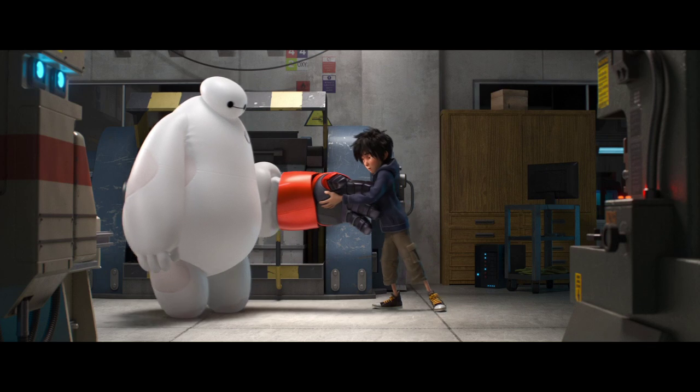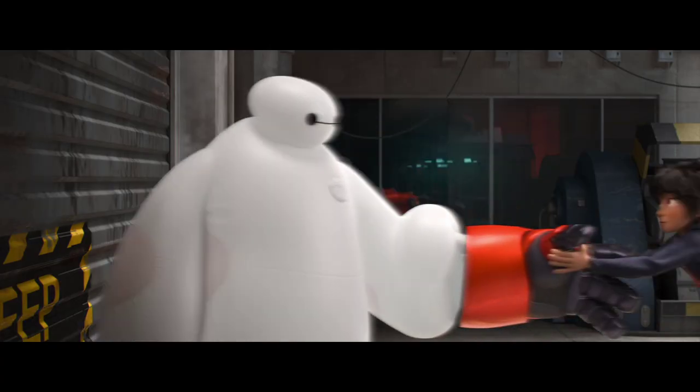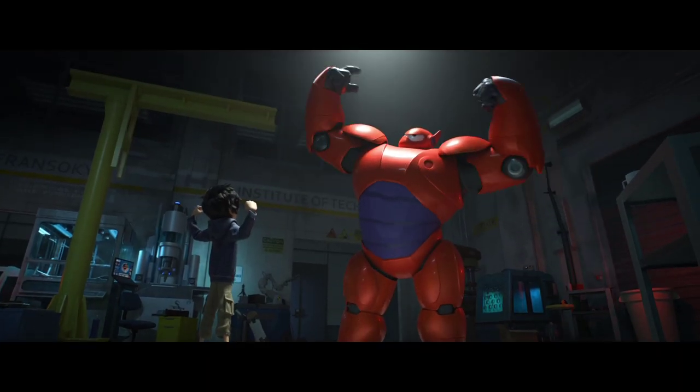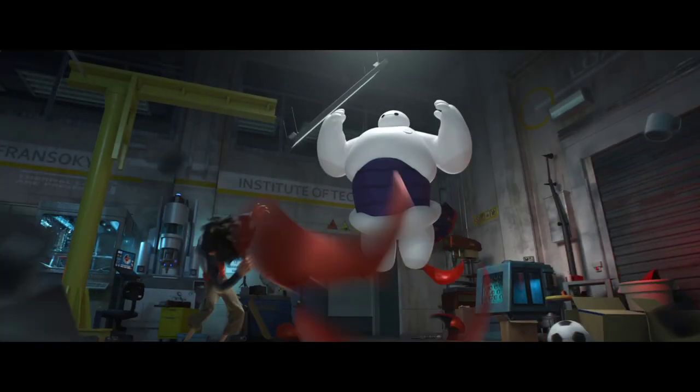Our next film, Big Hero 6, we've been experimenting with the physics of light transport so that as we're illuminating the scenes, the light moves and behaves as if it would in the real world. Even though it's not a real world.